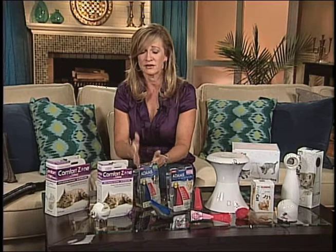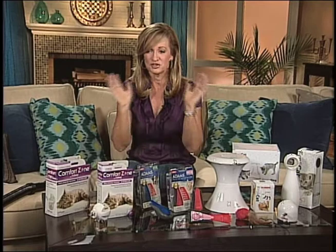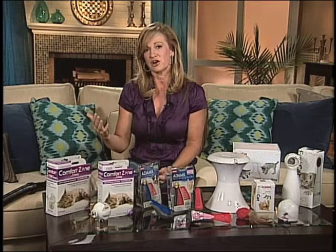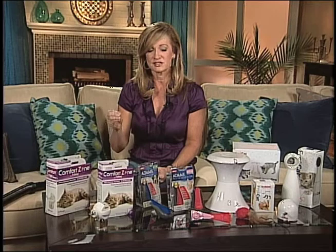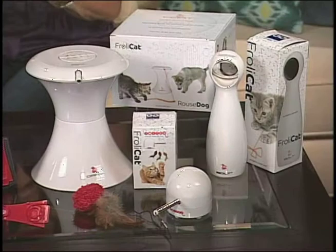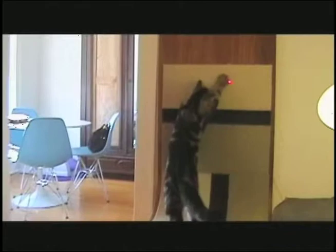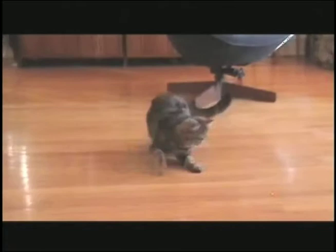All the products I'm talking about today are available at Walmart and also on the companies' websites. One of the more fun things I like to talk about, but also very important, is making sure your pets are getting enough exercise. We have a huge pet obesity problem in the US, and we tend to over-treat our pets. In the summertime we're able to get out more with our dogs, but it's really important not to take them out during the hottest part of the day. There's a great series of toys by FroliCat that work for dogs and cats.